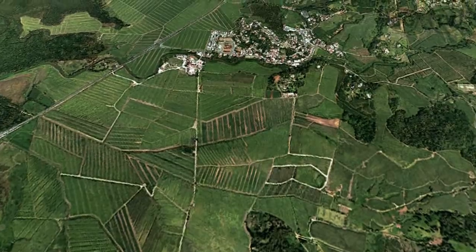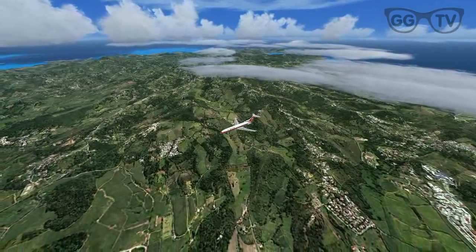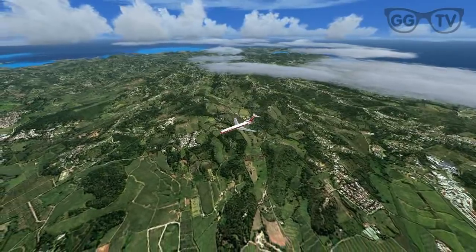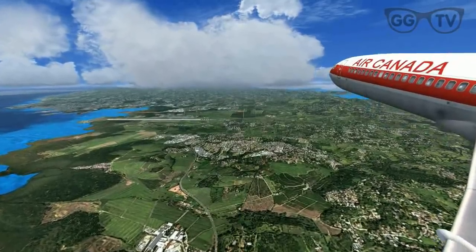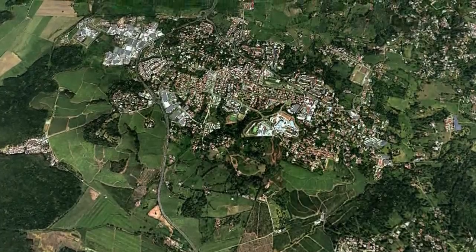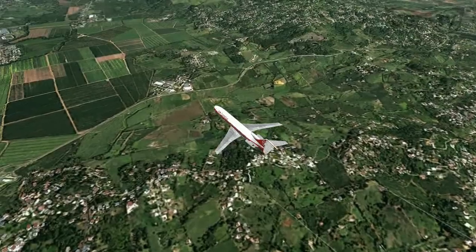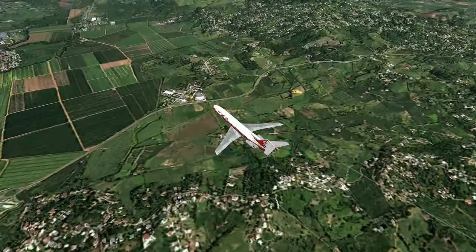The aircraft has a length of 46.69 meters, a wingspan of 32.92 meters, a cruising speed of 550 miles per hour, and a service ceiling of around 35,000 to 38,000 feet.